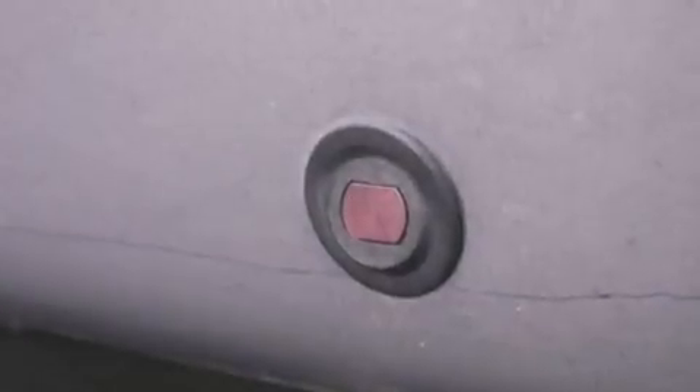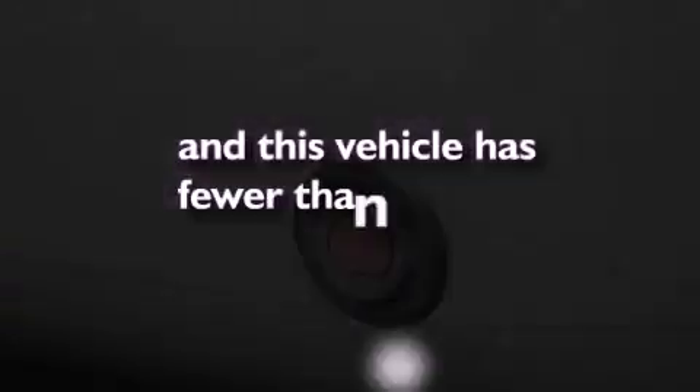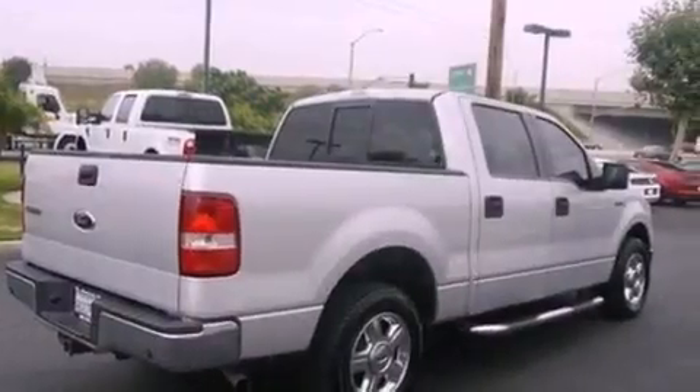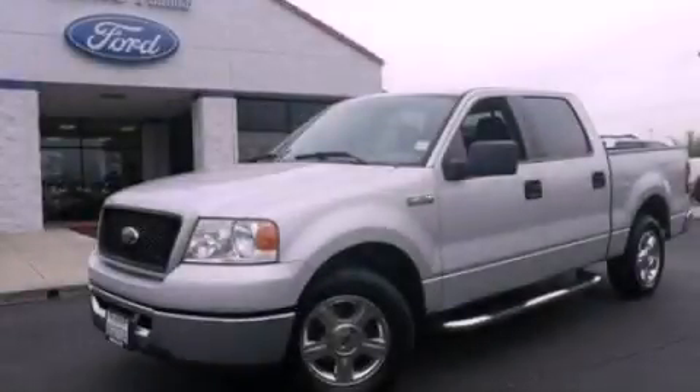Additional features include 12-volt power outlets, dusk sensing headlights, and air conditioning. This vehicle has less than 69,000 miles. This vehicle won't last long at this price — call and arrange a test drive now.